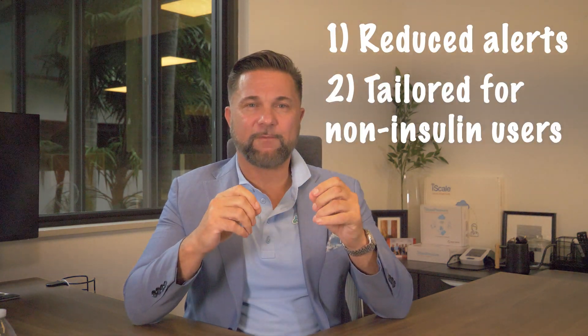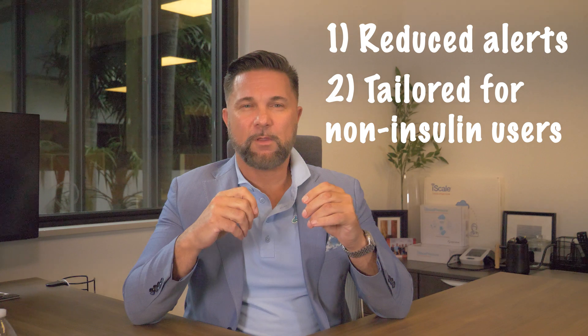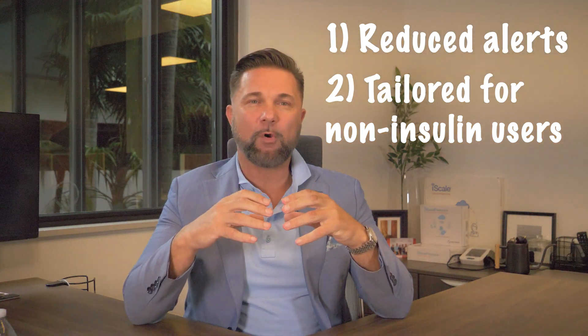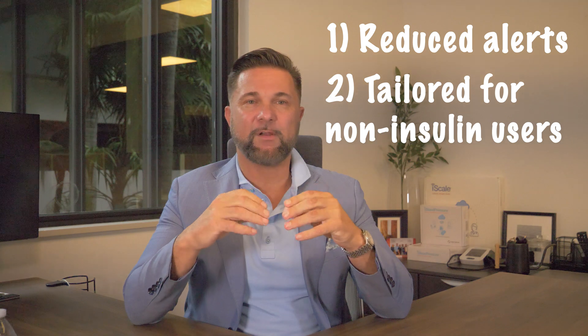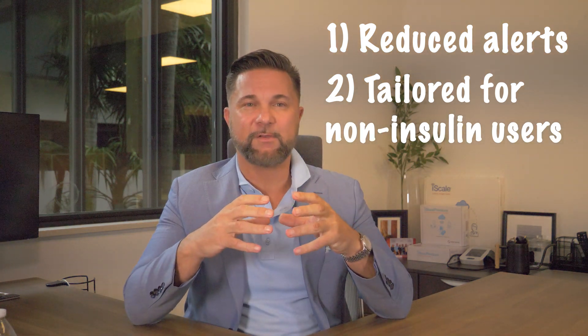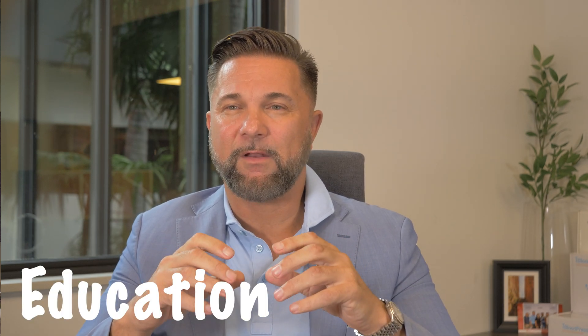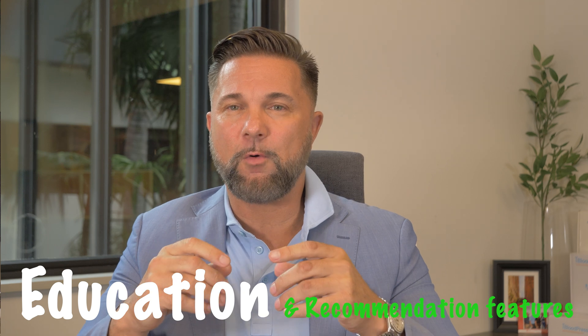What sets Stelo apart is also its reduced alerts, tailored for non-insulin users, with a shorter warm-up period for the sensor, making it more user-friendly for those managing their condition through lifestyle changes rather than insulin. It also has a really innovative app that provides education and recommendation features, which I hope we see carry over into the G line of sensors.